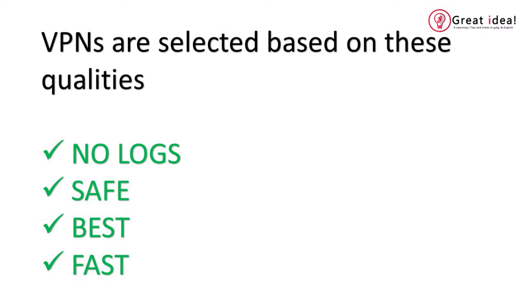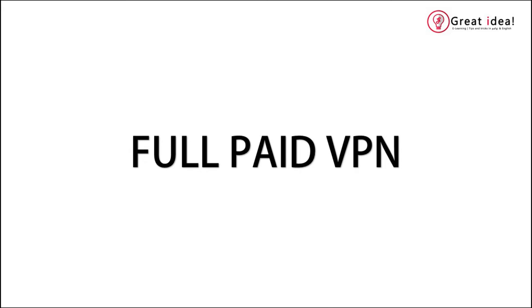Let's talk about VPN. These are the 3 safest VPNs. In these VPNs, there are 3 VPNs. These are paid VPNs.